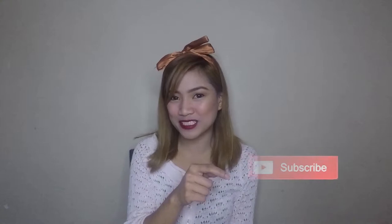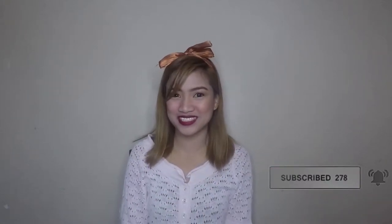And if you are new here, please don't forget to hit the subscribe button and ring the bell for notifications. So for this vlog, I will share with you guys what's inside my bag during an overnight backpacking or an overnight trip. If you want to know what's inside, please keep on watching.